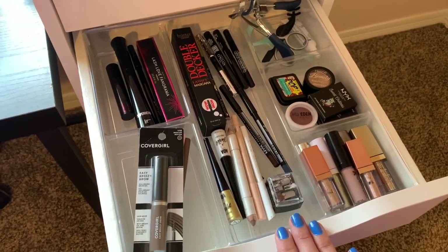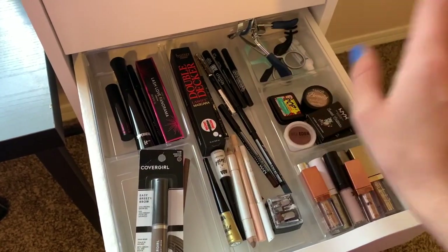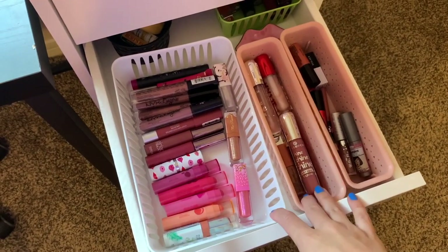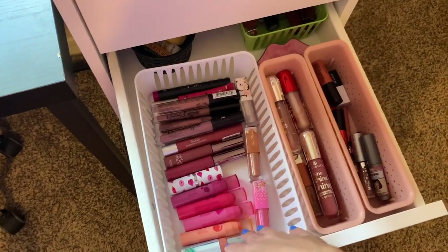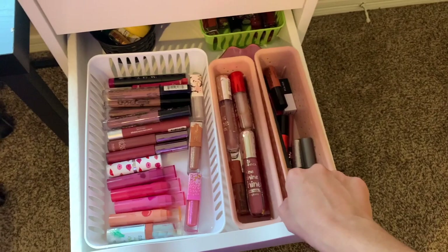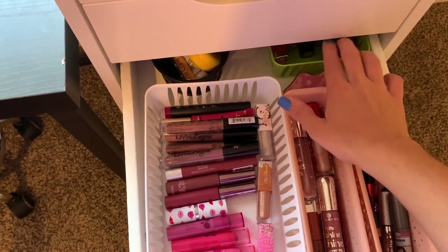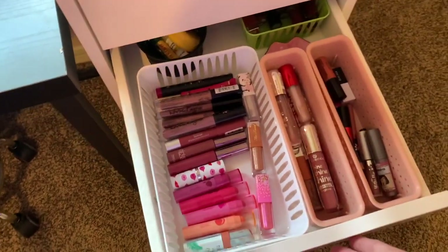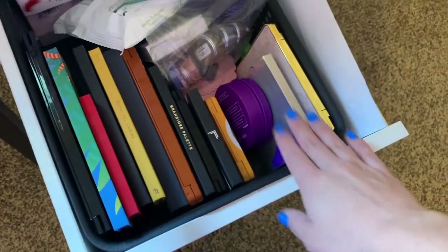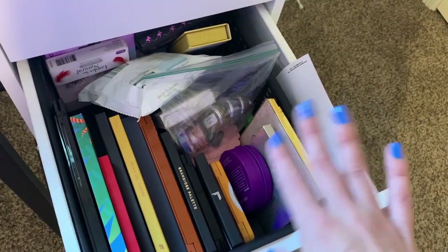The next drawer is all of my eye stuff — eyeliners, brow stuff, mascara, some tools, single shadows, and cream shadows. The next drawer is all of my lip products: seasonal stuff, glosses, some minis, and some lip liners. I've got lip care back here and some seasonal fall and winter ones I'm not using right now. The last drawer of makeup has all of my eye palettes, face palettes, some lashes, some glitters — just a mix of everything.